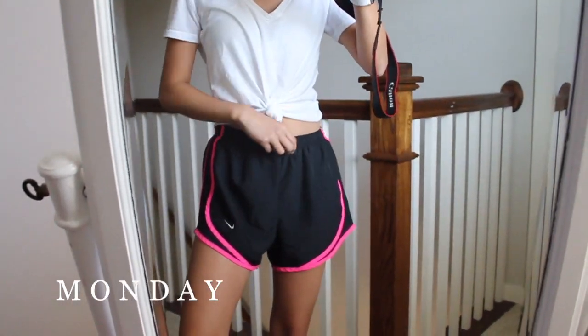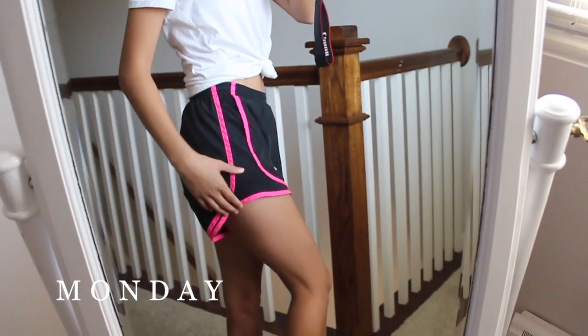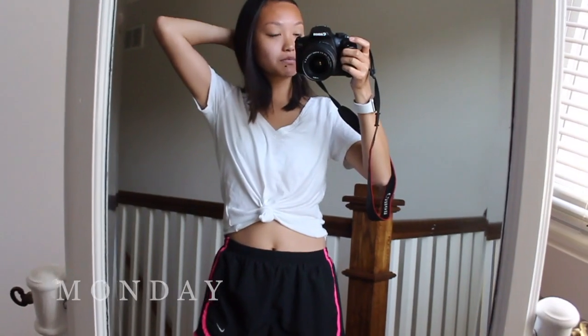Today is Monday and I'm just pretty casual today. This top is from H&M — it's just a white t-shirt that I tied up — and then these shorts are from Nike. They're super cute and have a cute pink detail. I'm also just wearing my Apple Watch and I'm not wearing any jewelry today, so it's pretty simple.